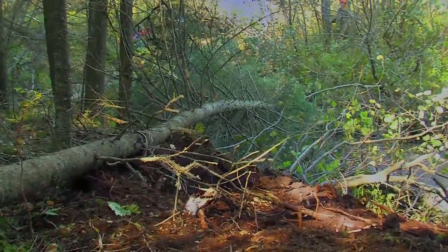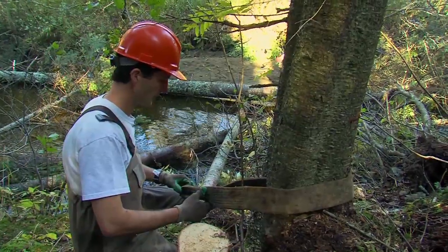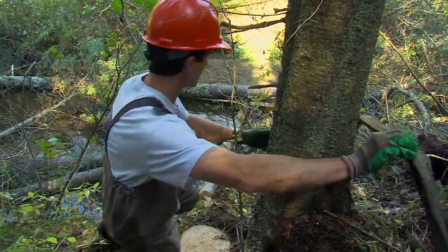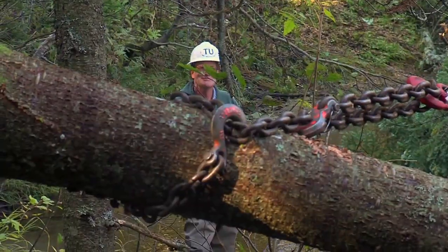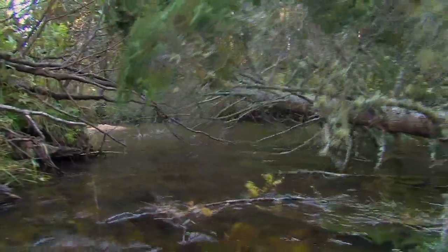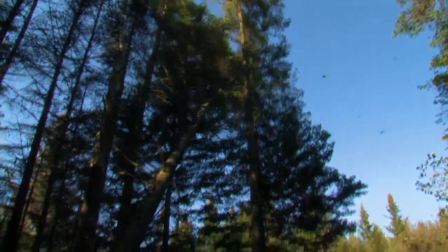At first glance, dropping trees into a stream does not seem like a good idea. But for several years the Vermont Fish and Wildlife Department and Trout Unlimited have been mimicking a natural process by strategically adding wood to degraded streams, restoring habitat for trout and other wildlife.